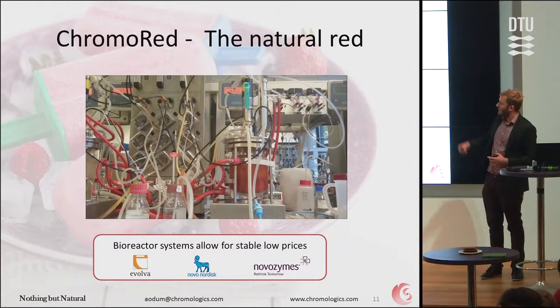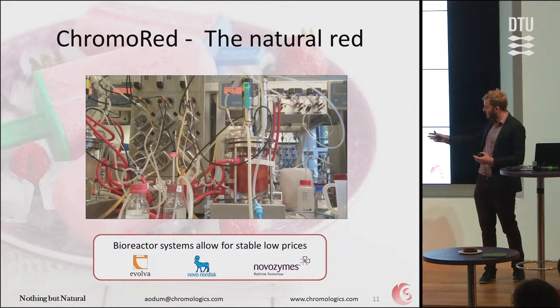There's a lot of knowledge in where we come from — we work with filamentous fungi and I have a background from Novo using systems like this, so we kind of know the deal.